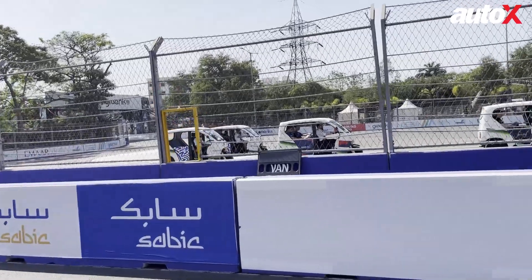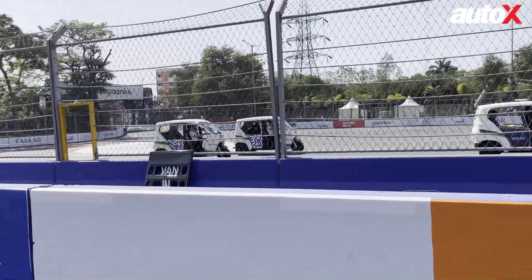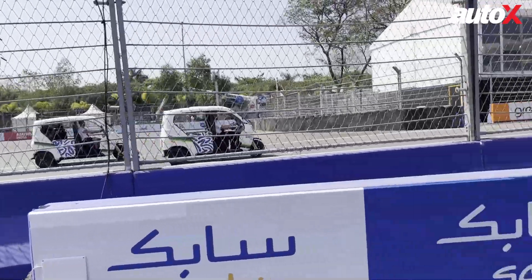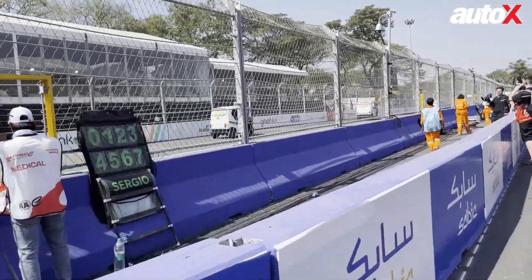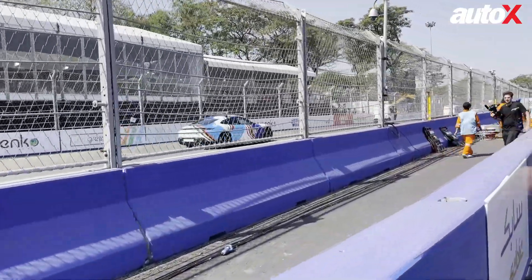One more interesting bit before the race: it's the drivers' grid walk, where the drivers are being ferried around in small three-wheelers — tuk-tuks — going around the track so people can see them and they can see the circuit. My favorite, the Porsche Taycan safety car, looks gorgeous. It's close to 3 in the afternoon when the race starts, so about 15 minutes to go. The stands are starting to fill up; the cars will soon pass by on the warm-up lap before the race start.